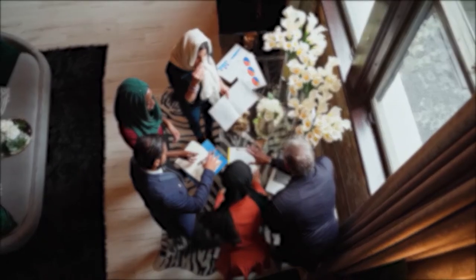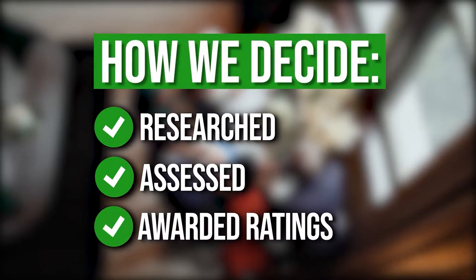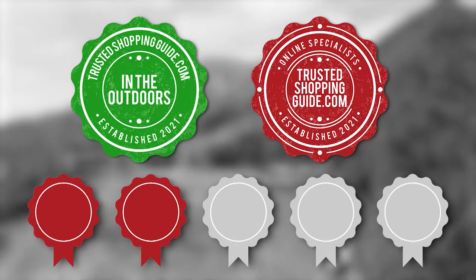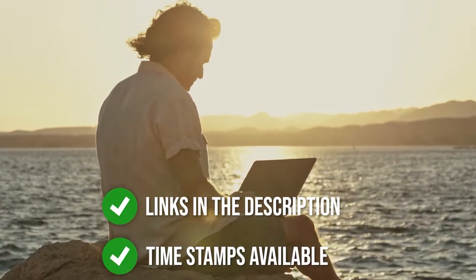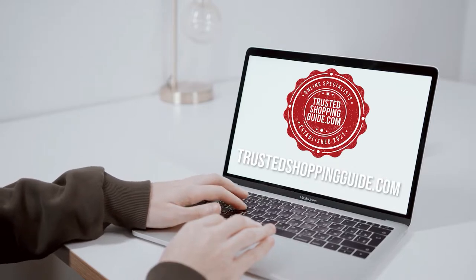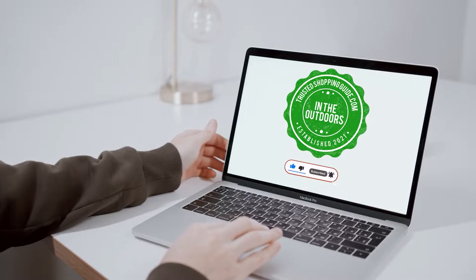The team at Trustedshoppingguide.com have researched, assessed, and awarded ratings to all the best of Odaland that will be presented in this video. We have selected our top-rated options for you to make it easier to decide which one to buy today. To help you further, there are timestamps and direct links to all the products in the description below. You are welcome to check us out on Trustedshoppingguide.com for more of our research in the outdoors, or alternatively, subscribe to this channel for regular updates.